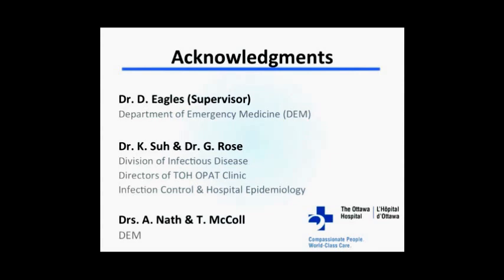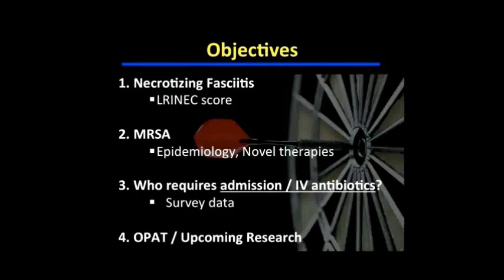Before going any further, I'd like to acknowledge a few people key to this talk. Dr. Eagles for supervising and providing great feedback. Drs. Sue and Rose from the Division of Infectious Disease at the Ottawa Hospital — Dr. Sue is the current director of the TOH OPAT Clinic, and Dr. Rose is my thesis supervisor, both involved in infection control and hospital epidemiology. Also Drs. Nath and McCall, who were instrumental in elements of the presentation.